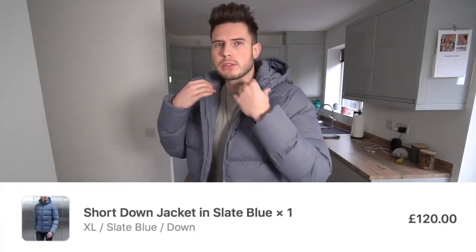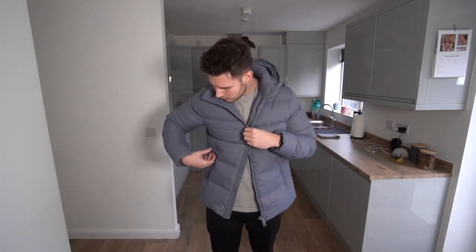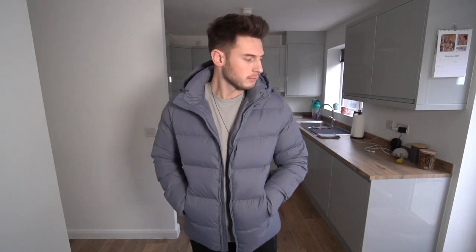The price on these is £120. The fit is absolutely bang on for me — I think I've got an extra large in the longer one upstairs as well. The quality is very nice. £120 for a coat like this is actually not too bad, really nice colorway. Overall a very nice jacket. If you're in the market for a nice puffer jacket and don't want to spend two, three, four, five hundred pounds, definitely have a look at this one. It's got zip pockets, which is a big plus, and toggles so you can make it tighter at the waist.